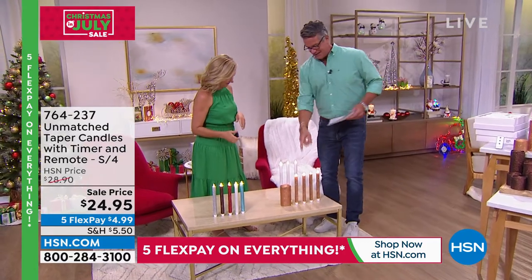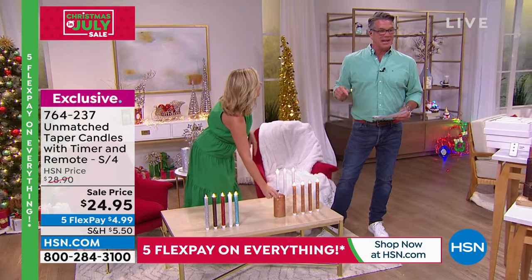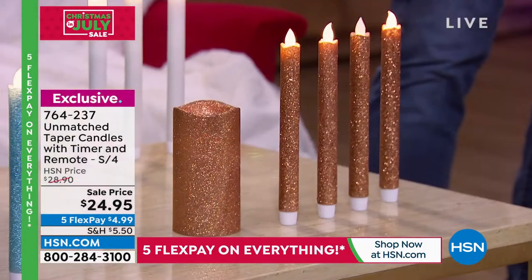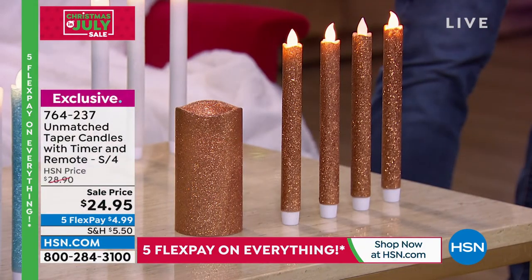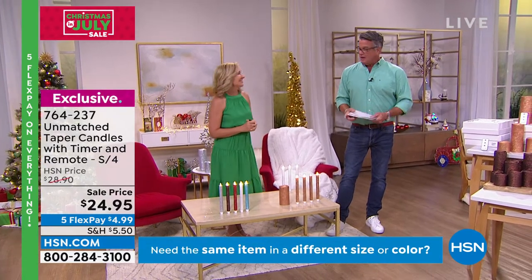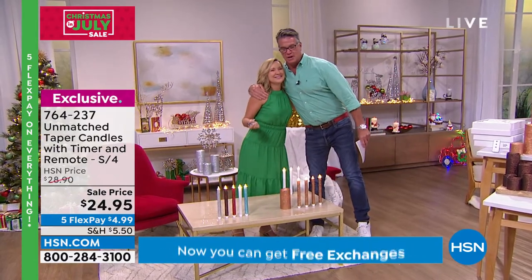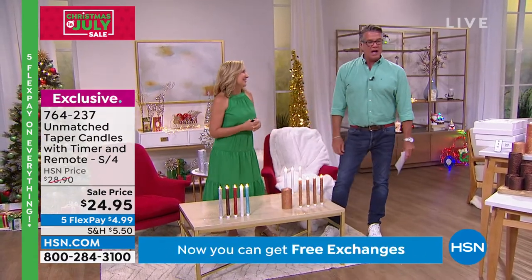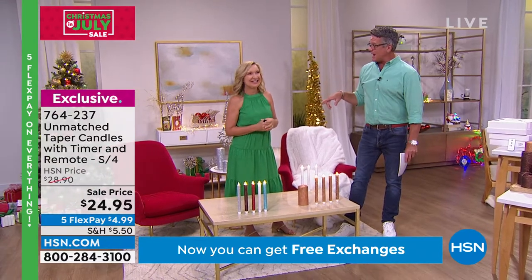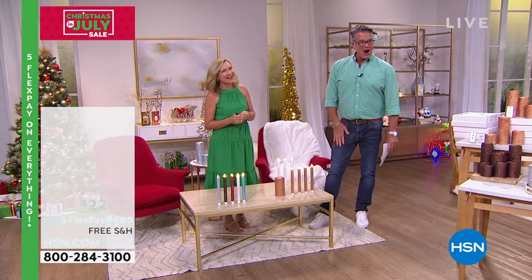I'm going to get champagne gold — I'm buying those today. So elegant. You don't have to worry about the mess or the flame, and all the batteries are included. Ellen, you're the best — so good to see you. Ellen will be back at the top of our next hour at 10 a.m. with the girls.